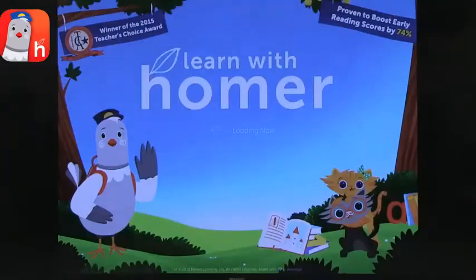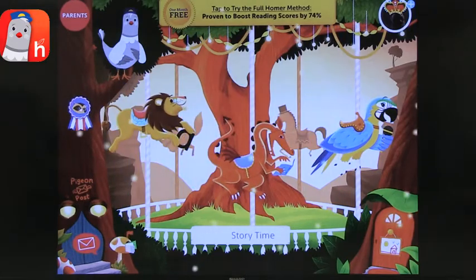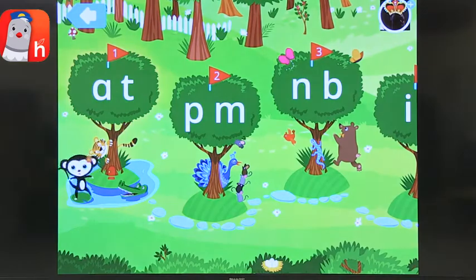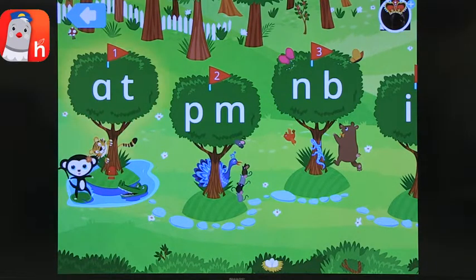So that's PBS Kids — my first must-have app for early childhood. The second one I want to talk about is Learn with Homer, or Homer for short. Learn with Homer is an app that includes a lot of things around literacy and creativity. There are lots of things to choose from — let's choose Learn to Read. In Learn to Read you work from the basic building blocks all the way through phonemic awareness and knowledge of letters and sounds.